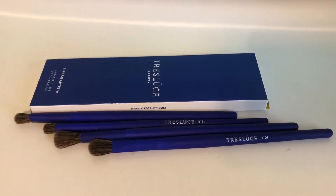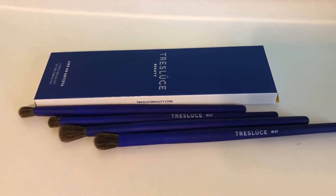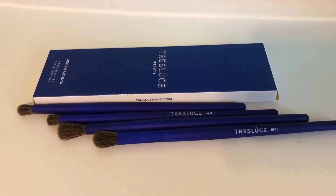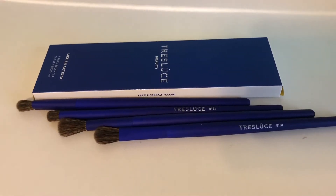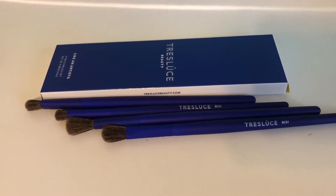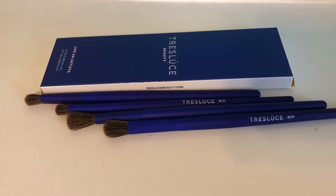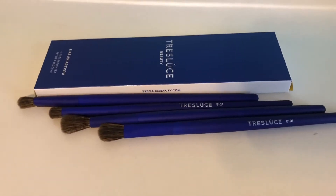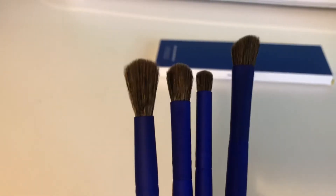The next product is also from Tres Luce Beauty — it's the Like an Artista brush set. Professional quality vegan mixed-texture fibers make it easy to perfect your ideal eye look. The set includes the B100 deluxe blending brush, B101 classic blending, B102 angle blending, and B121 rounded pencil brush. The set retails for $27 and the brushes come in a beautiful deep blue soft-touch finish.